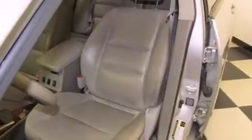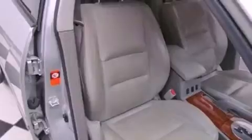Side impact airbags, memory settings for the seat's positions so you can recall your favorite alignments with the push of one button, a power passenger seat, and a sunroof that enables you to fill the cabin with fresh air at the push of a button.